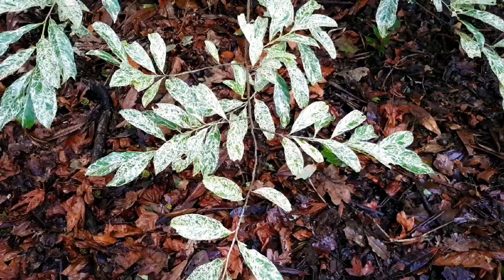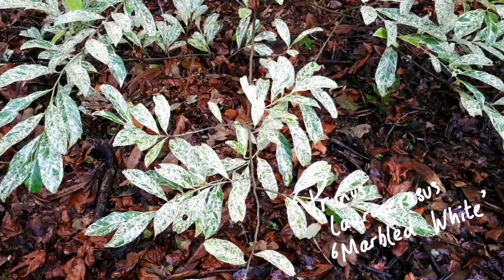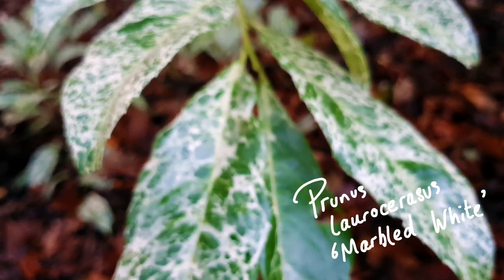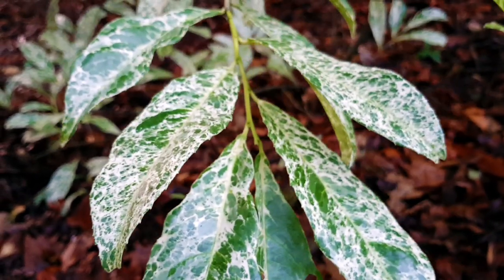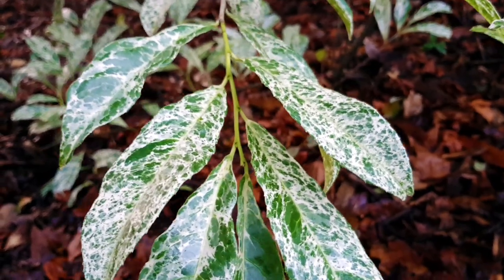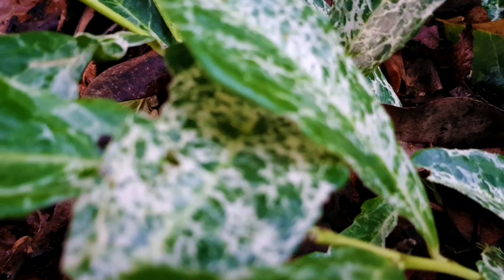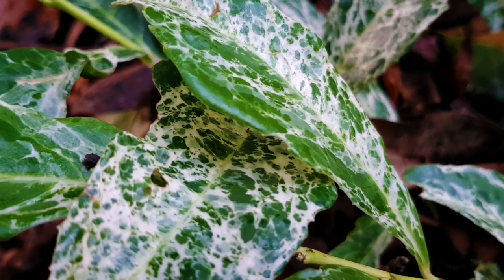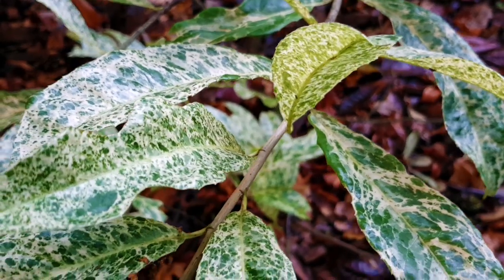That brings us to number three on our list: Prunus laurocerasus Marbled White, otherwise known as marbled laurel. This marbled laurel has a dense spreading habit but can grow to form a large shrub. The intricate variegated mottling on the leaves makes it really stand out in a shady corner. It can produce tiny white flowers in spring, and sometimes these are followed by red berries in autumn. It really is an easy-to-care-for variegated shrub that will work in any garden.